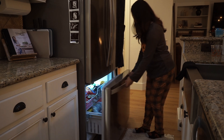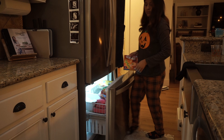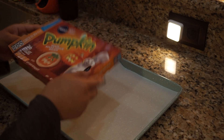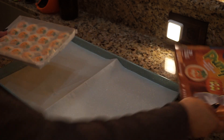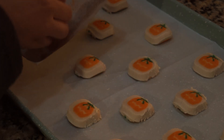Now that the boo basket was done, I pulled out some Pillsbury pumpkin sugar cookies for baking. I do this religiously every single year — I just love how simple and festive they are. They're like the first thing any Target puts out for the season, so I always pick them up the second I see them.